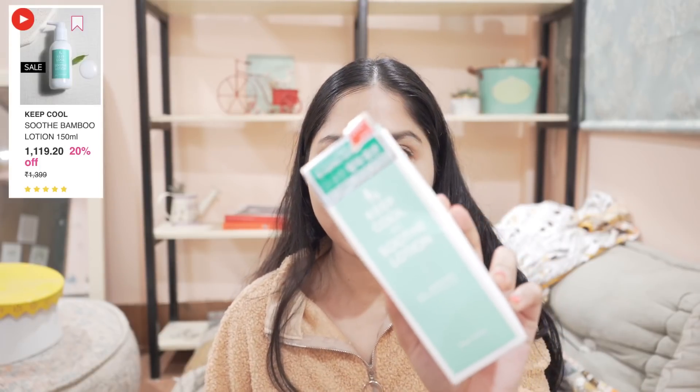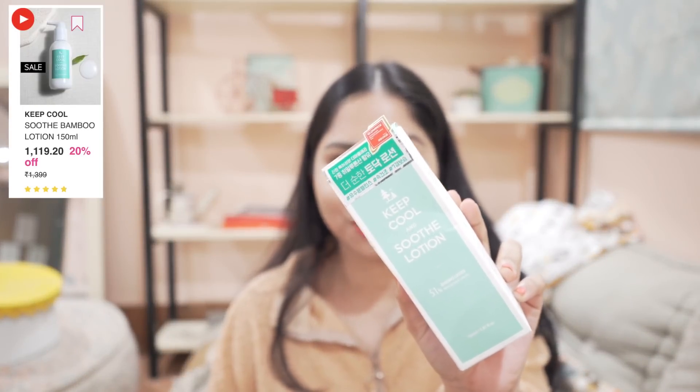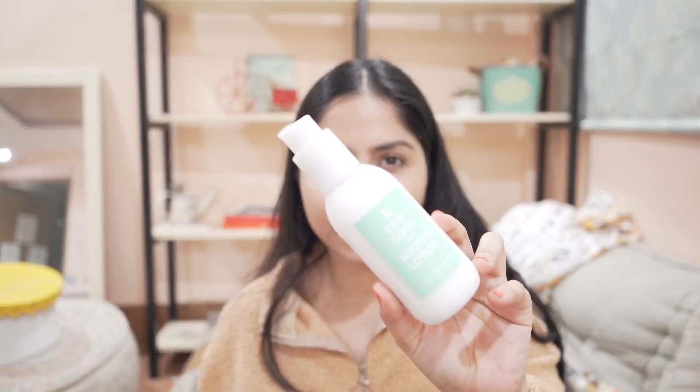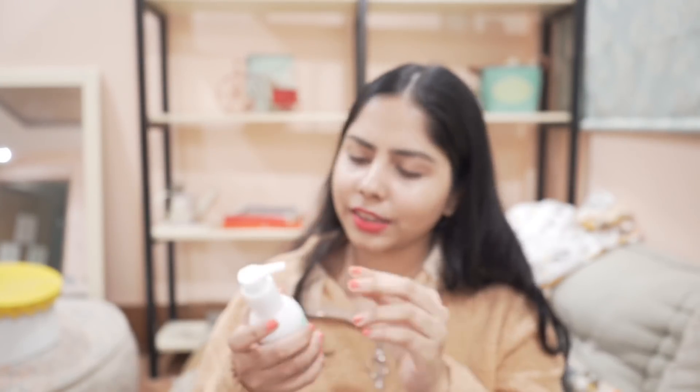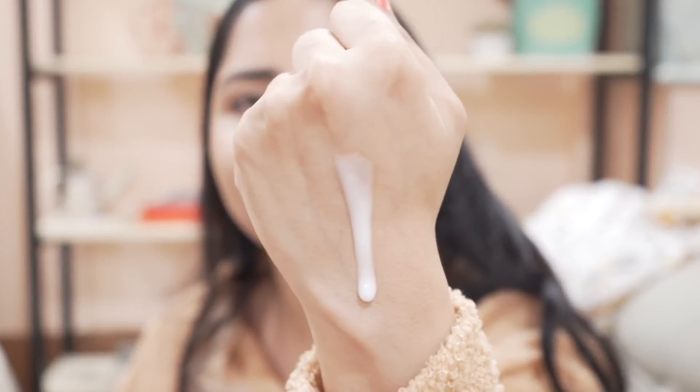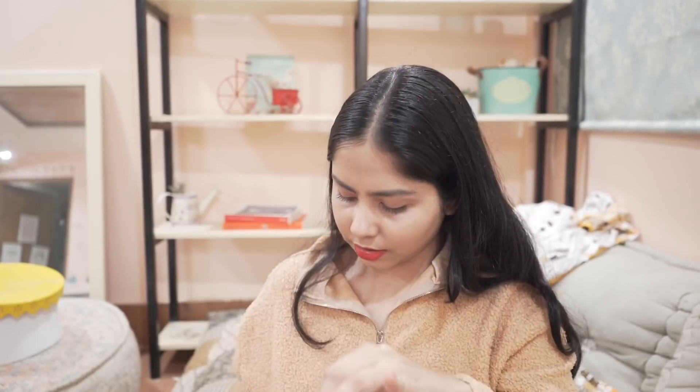I also bought this Keep Cool lotion — I got 70% off on it. I expect it to be soothing and hydrating, kind of like an emulsion. It's very runny. It feels hydrating instantly, but I need to use it for a while before giving any verdict. It doesn't smell like anything.